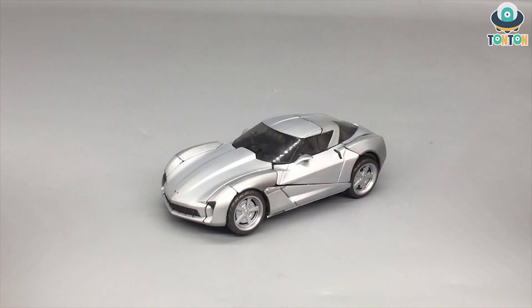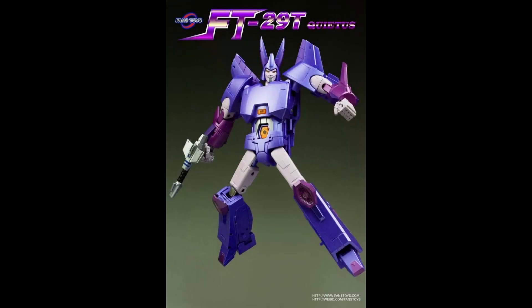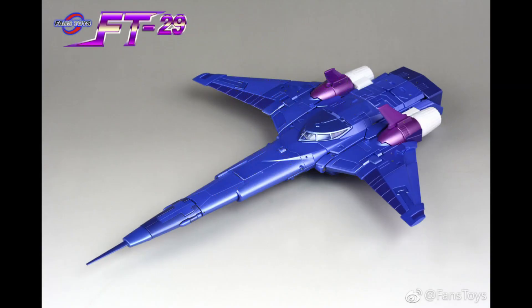Up next is Fans Toys Quietus. I'd been interested in this one for a long time because the robot mode and jet mode look super cool — pretty sleek, not a lot of kibble in either mode. It's just the best Cyclonus, the most cartoon accurate of the bunch in my opinion. He does seem a bit more fiddly and not quite as solid as some other Fans Toys stuff — not quite as solid as their Astrotrain — but still a great Masterpiece-scaled figure.